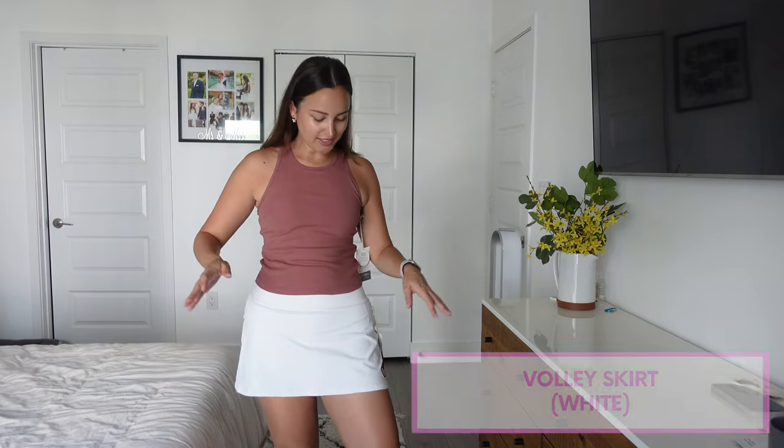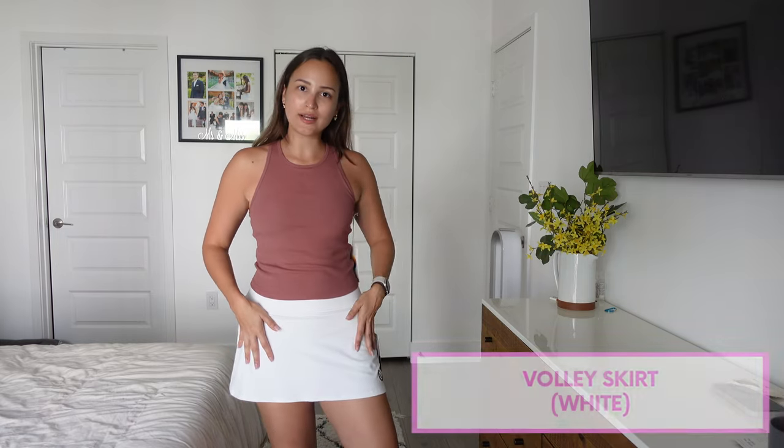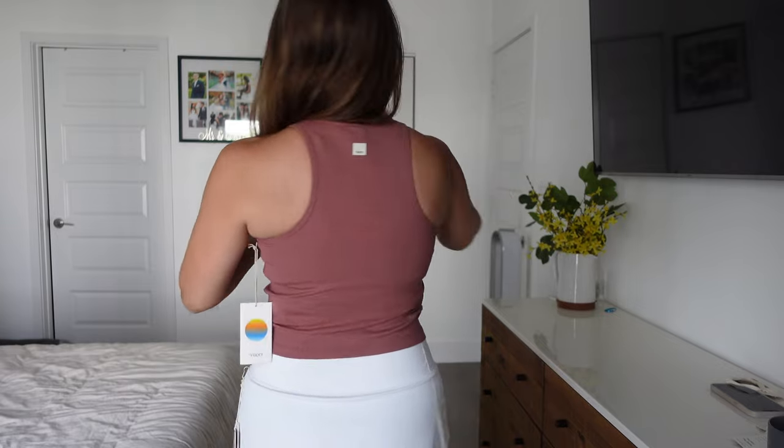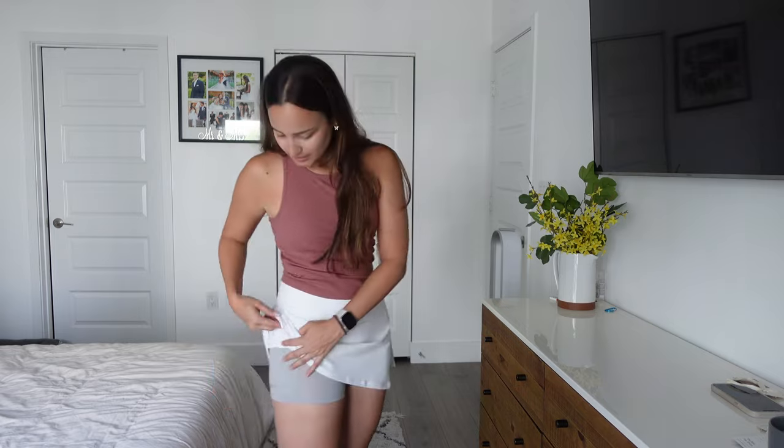Up next we have the Madra plyo tank in rosewood heather and the volley skirt in white. What's really nice about this top is that it has a built-in bra so you don't have to wear one underneath. It is definitely more form-fitting than the other tops I've tried so far, but still very soft and more breathable than the black one. The skirt is super cool — it actually has a pocket where, if you were to play tennis, you could put the balls there, or also put your phone.